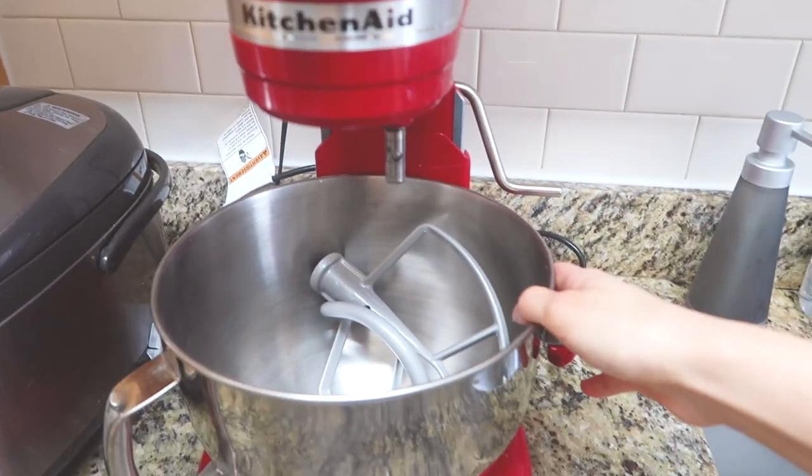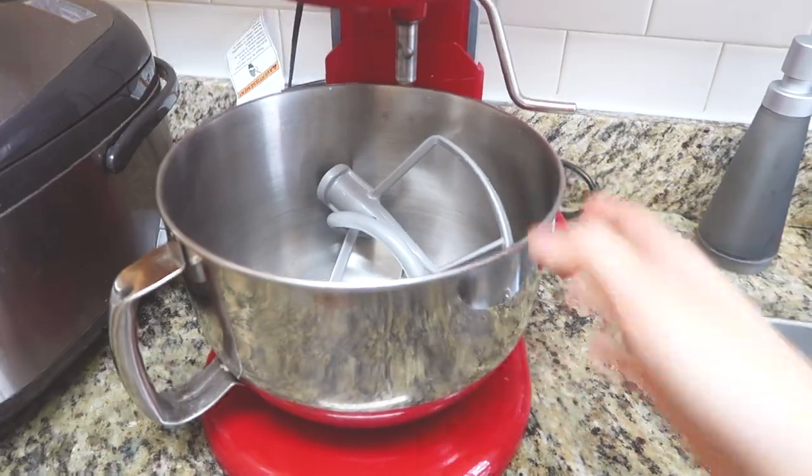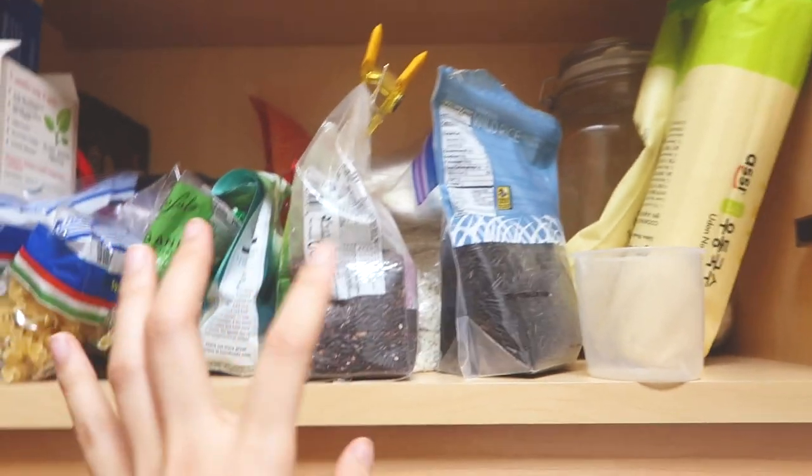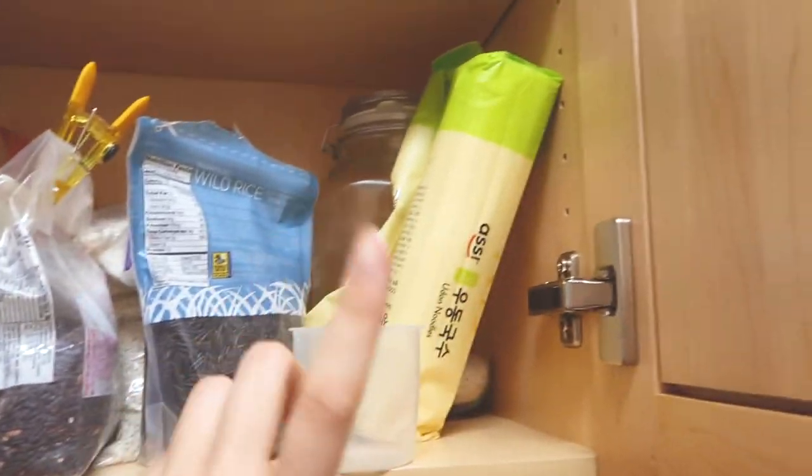Over here is where I have my beautiful stand mixer — the same stand mixer that probably mocks me every time I choose to whisk with my hand instead of relying on it. Then over here on the top, down here is where I keep all of my carbs. So you'll see a lot of pasta, a lot of rice. And this isn't it — I have more rice, it's just down here. We love rice in this household.